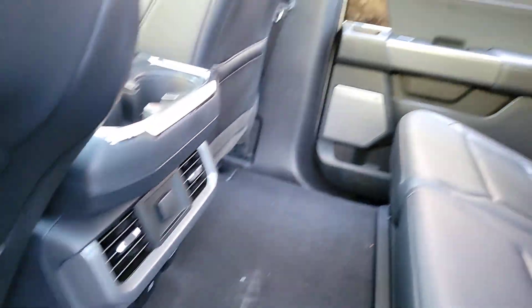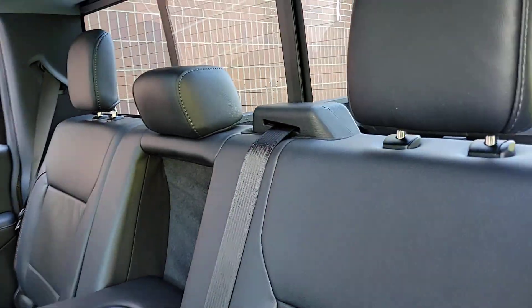Heated mirrors, lane keeping assist, cooled front seat, power passenger seat.